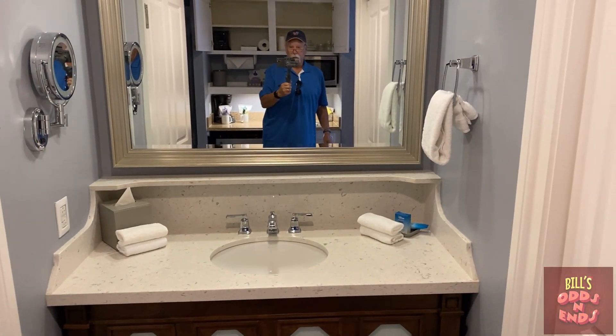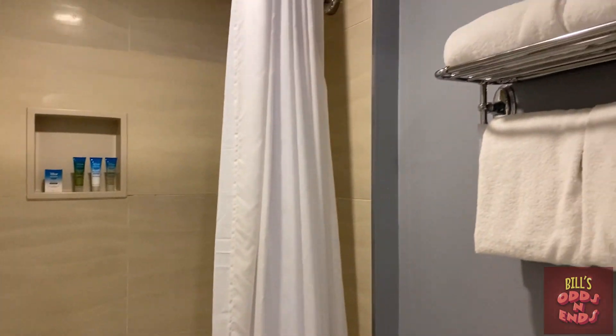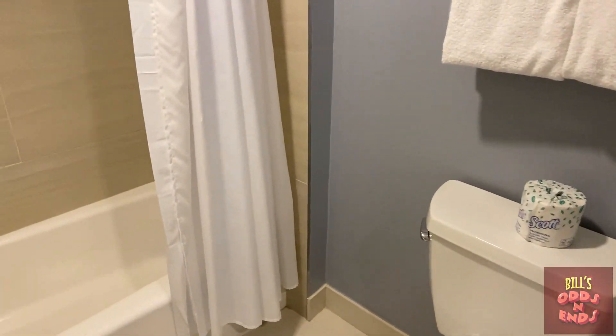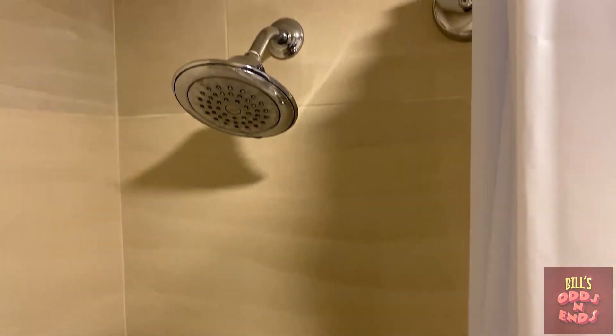And then we have this part of the bathroom — a nice vanity. Not quite a walk-in closet on this side, but it's where the safe is, fire extinguisher, and vacuum. Looks like there's a crib back there for a little one, extra blankets, extra pillows. And this is the bathroom — just a small little bath. Towels, toilet, a pretty nice tub. We don't have the refillables yet, and there's kind of a rain-head shower that's up on the wall instead of overhead.